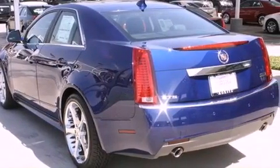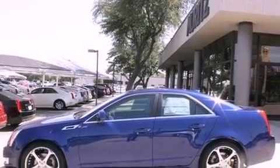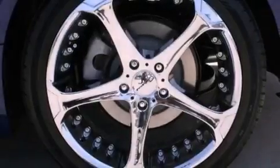Additional features include an illuminated passenger side vanity mirror, a low tire pressure indicator, cruise control, and a sunroof that enables you to fill the cabin with fresh air at the push of a button.